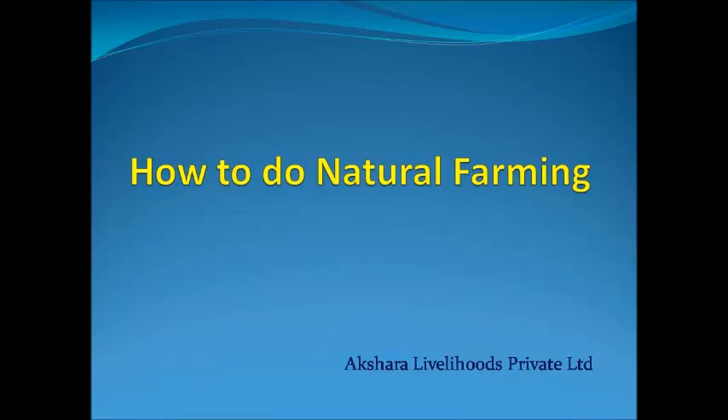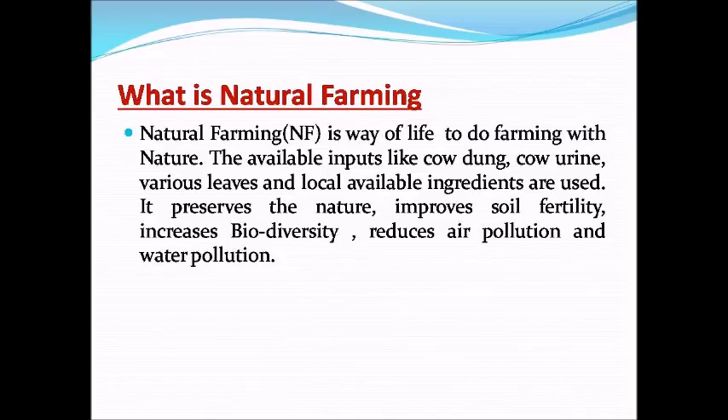Live in September 2020 — How to do Natural Farming. What is natural farming? Natural farming is a way of life to do farming with nature.